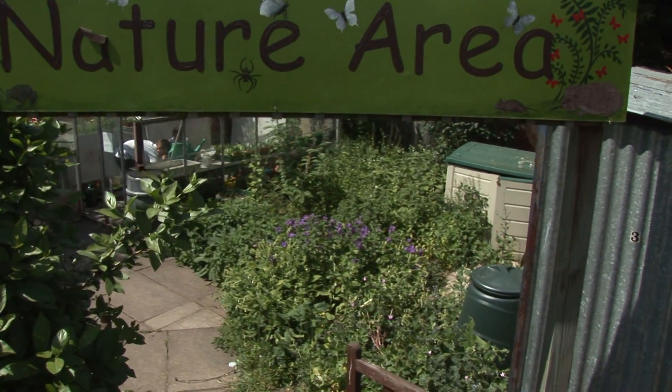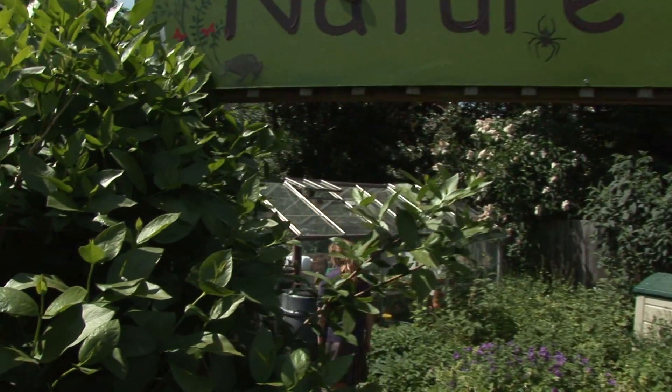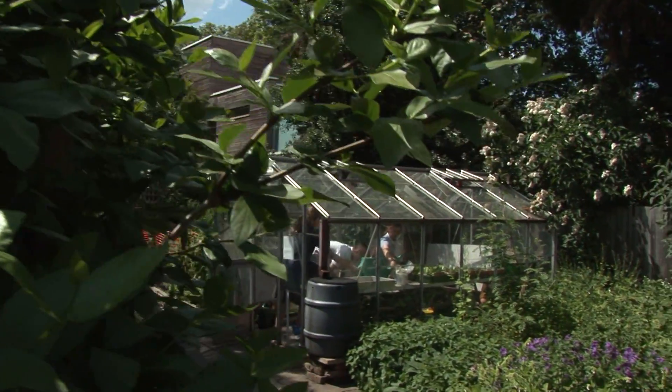Welcome to Collis School, this is our nature trail. In the greenhouse we sow seeds and learn how to look after them.